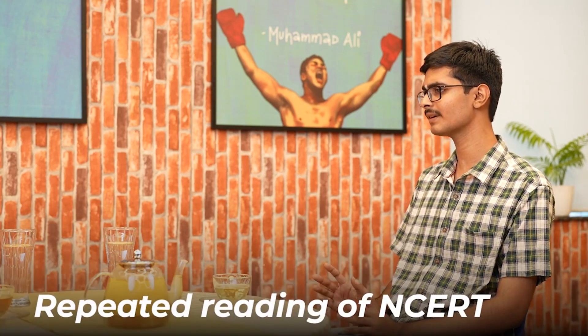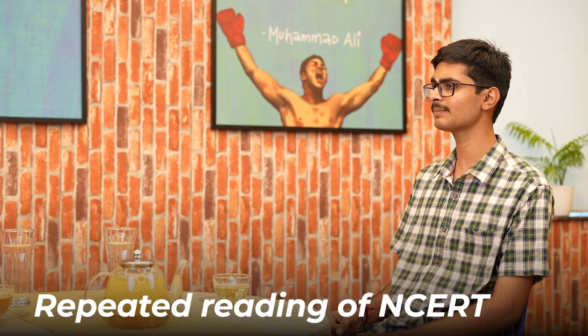I like to keep things neat and clean, so I didn't highlight or underline too much. I just highlighted or underlined points I hadn't covered the first time. For revision, I relied on repeated reading of NCERT, and if there was a point I couldn't grasp despite repeated readings, I would note it down in a separate book and revise just that.